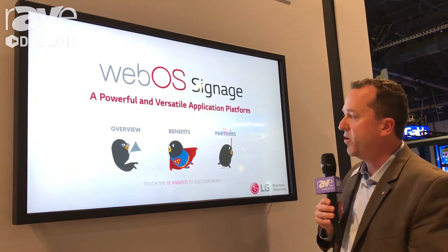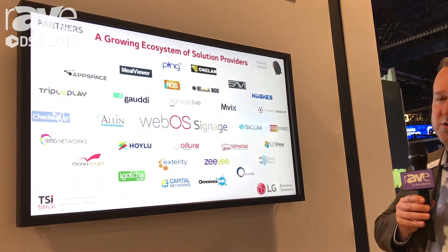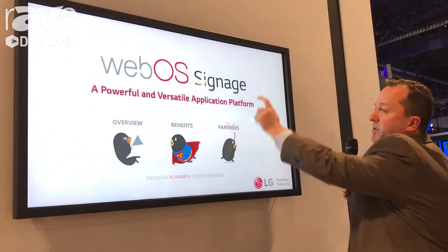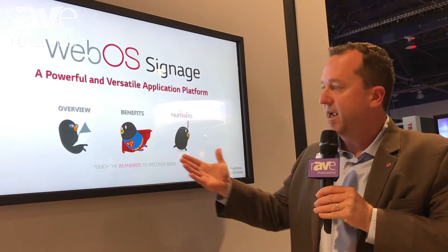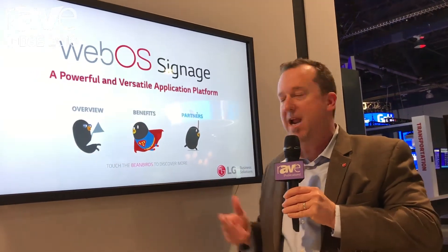With that software, our third-party partners can provide rich applications to run directly on the LG signage displays, leveraging all the technology in the display including external devices like this touchscreen here, or other things like thermal printers, barcode scanners, motion sensors, and cameras.